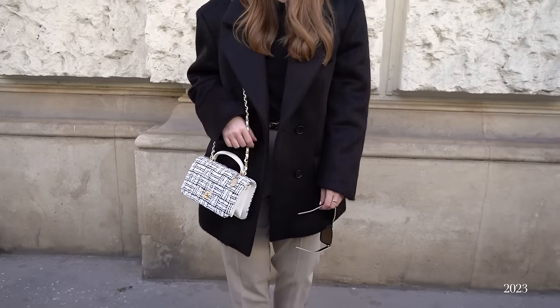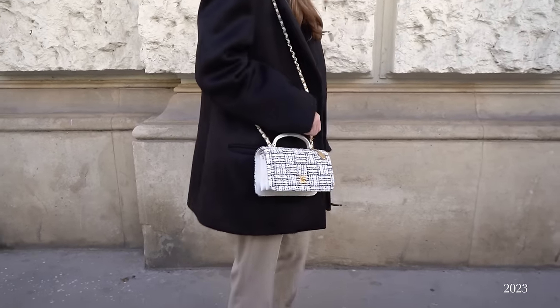This is actually the only top handle bag I own from Chanel, but I really like this style and can definitely imagine getting another mini or small top handle in the future, maybe in some pastel color like light blue. I think this bag is a perfect contrast to the raffia bag — it has a more wintry look. I'm very happy with these two as I now have one special bag for the colder days and one for the warmer days.